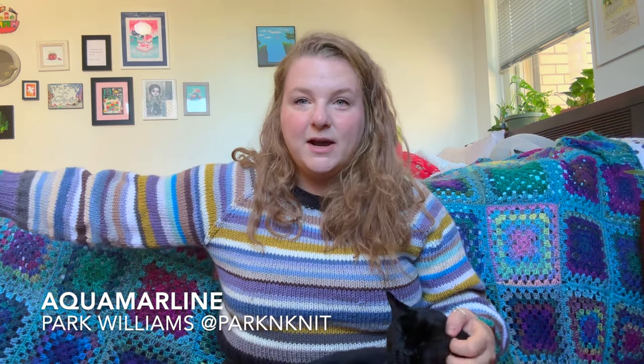I wanted to show you everything I finished in October and some stuff I'm working on for November, probably through the end of the year. We can start with what I'm wearing — this is the Aquamar Lean by Park Williams, Park and Knit on Instagram. It's a really old FO of mine, but it's one of my favorites. It's super cozy. This yarn is a Karen Pantone Collection yarn in Pantone shades — an acrylic bamboo wool blend, very heavy bulky weight. It finally got incredibly cold here in DC, so I'm happy to be breaking out the bulky knits.